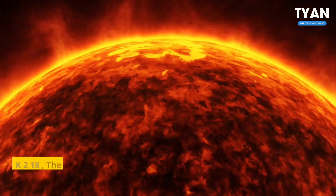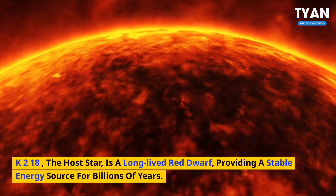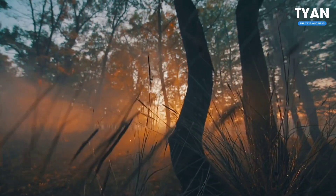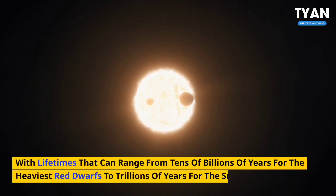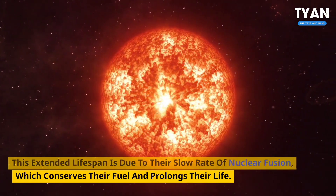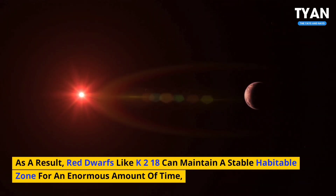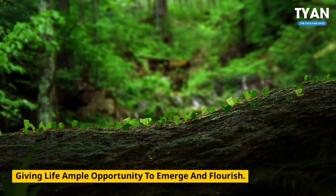Number 3: Red Dwarf longevity. K2-18b's host star is a long-lived red dwarf providing a stable energy source for billions of years, allowing life to potentially evolve and thrive over an extended period. Red dwarfs like K2-18 are known for their longevity, with lifetimes ranging from tens of billions of years for the heaviest red dwarfs to trillions of years for the smallest. This extended lifespan is due to their slow rate of nuclear fusion, which conserves their fuel and prolongs their life. As a result, red dwarfs like K2-18 can maintain a stable habitable zone for an enormous amount of time, giving life ample opportunity to emerge and flourish.